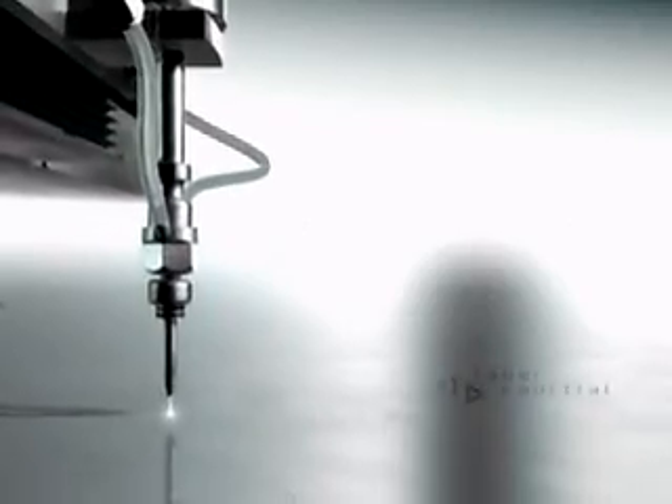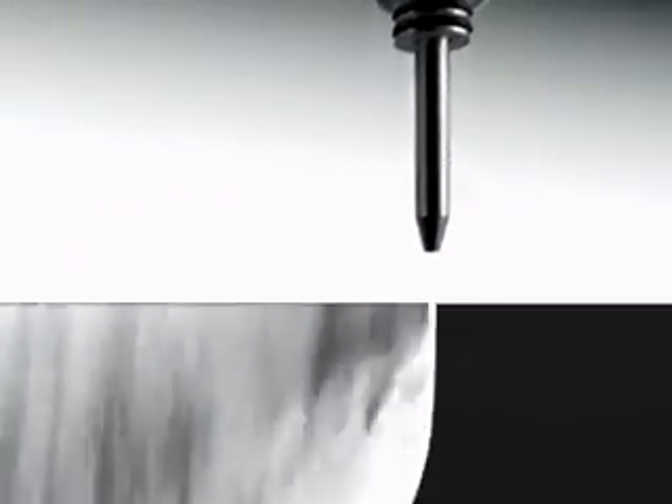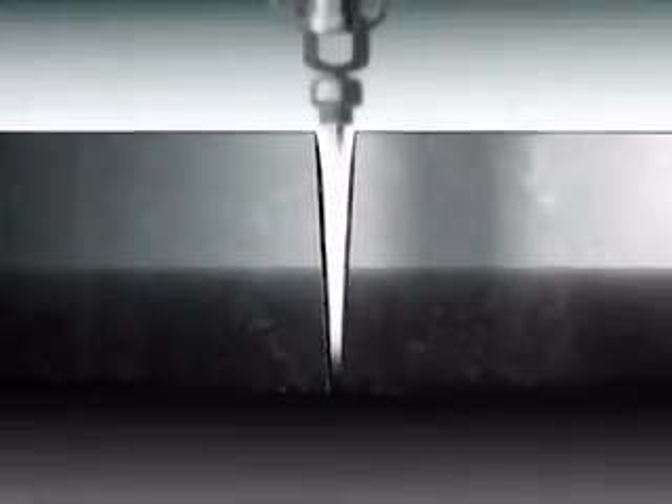However, until now, there has been one hurdle water jets could not overcome. The faster the cut speed, the more the water jet stream lags, and the more surface defects in the material being cut become apparent. As it travels from top to bottom, the jet streams in a conical, or V-shape. In corners of parts, stream lag can cause significant damage to part geometry.